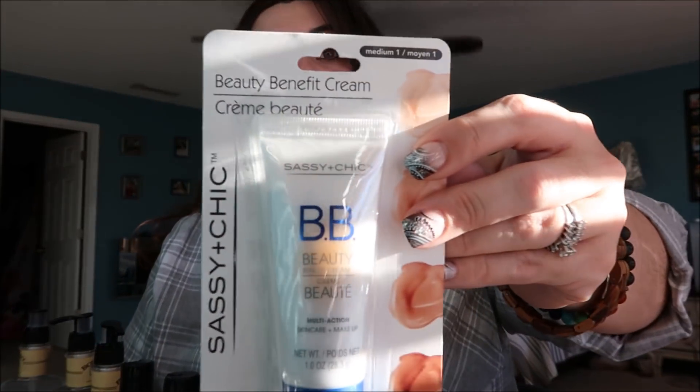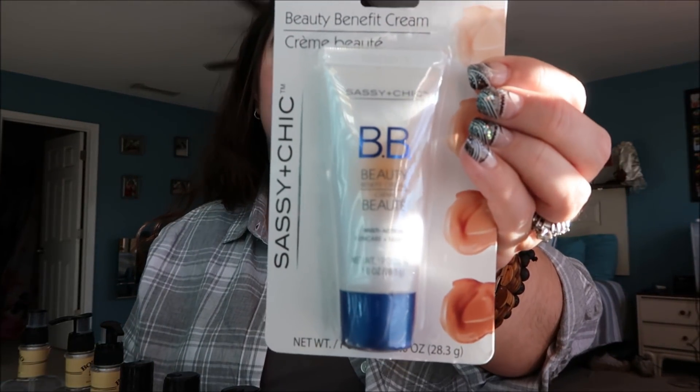I got a couple of makeup things for myself. I just tried BB cream for the first time ever - it's absolutely fabulous. I love it for days when I'm filming and want to spruce up without putting on a full face of foundation. I looked for it at my local Dollar Tree, couldn't find it, and ended up buying one at Walmart. Then at the larger Dollar Tree they had it, so I got the Sassy and Chic BB Cream in medium.